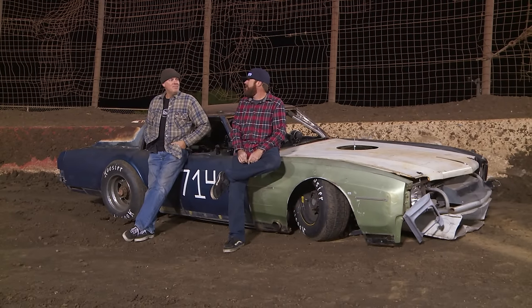This time on Roadkill, homeless Dave puts our stock car in the wall four years after we buy it. It's not my fault. Never is.